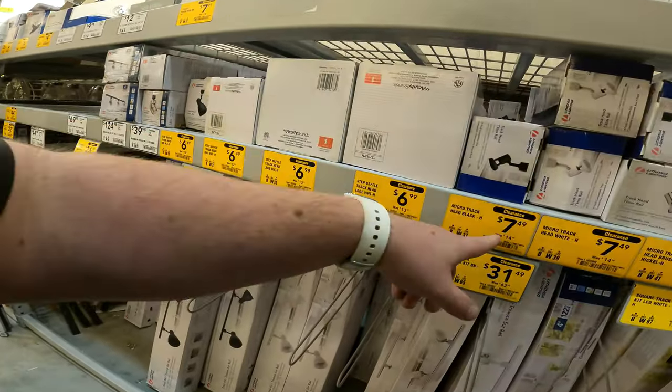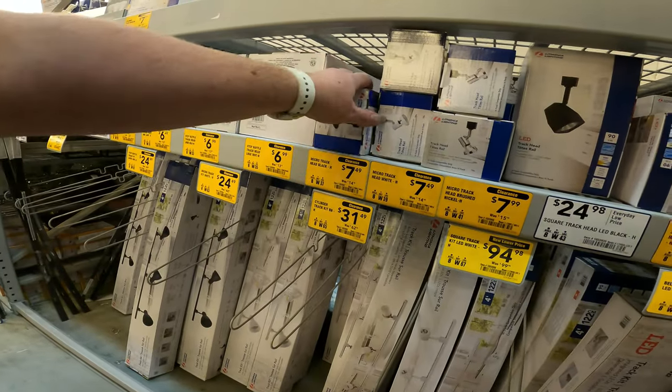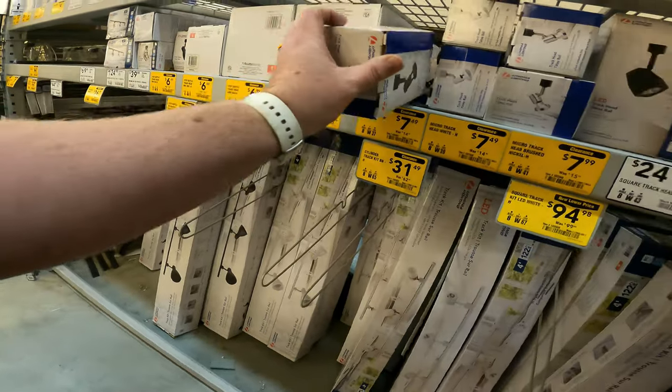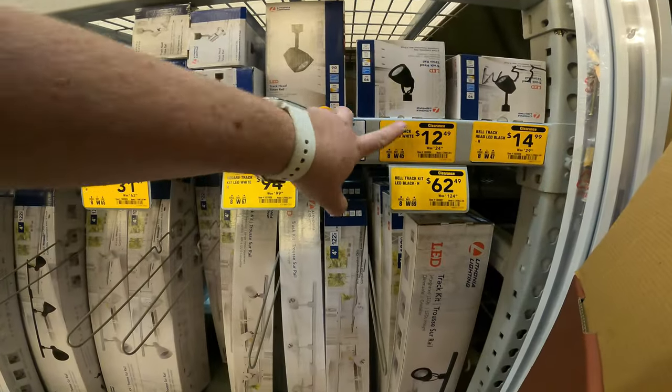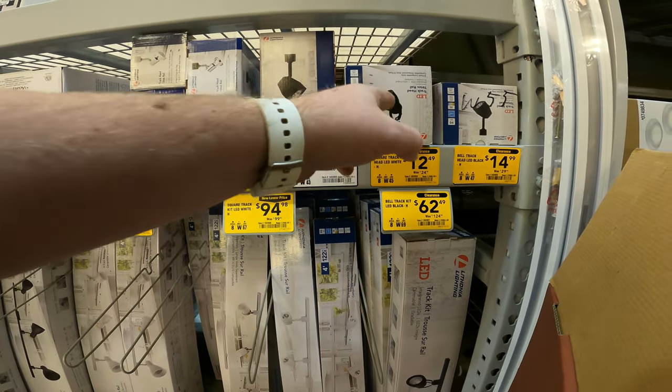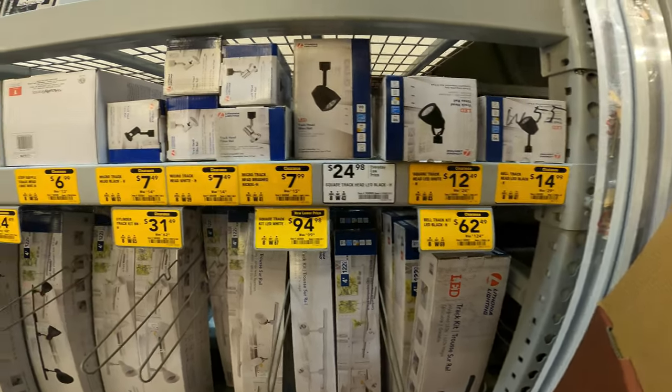$6, $6, $6, $6, $6, $6 — and it all depends. $7.49 for the MicroTrack. I think those take the light bulbs that I can never find. They had some LED. Here we go — the SquareTrack LED for $12. And a lot of these are actually dimmable, which I thought was pretty awesome.